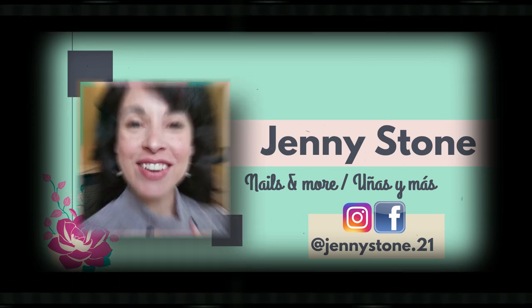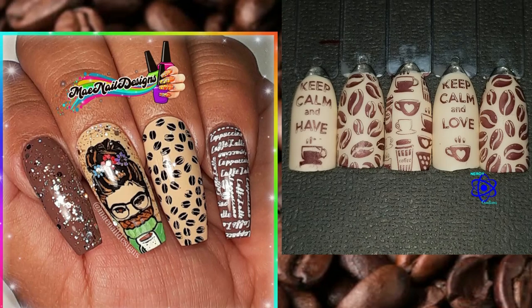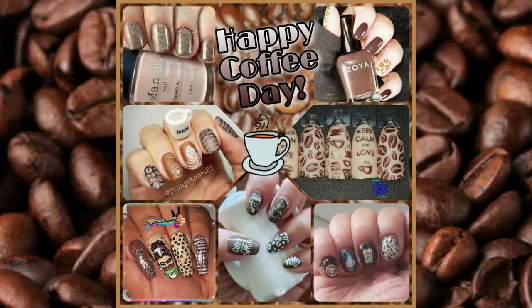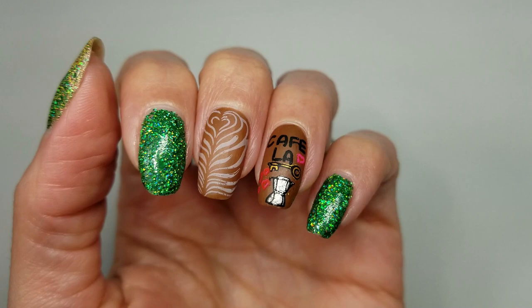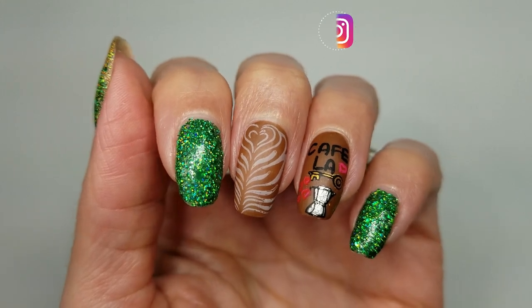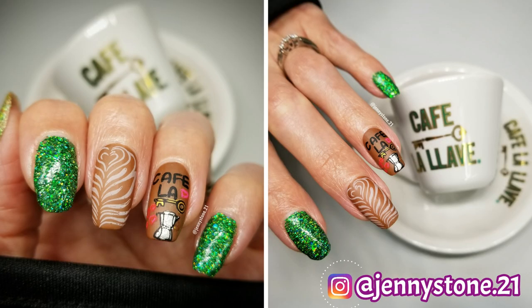Hi, it's Jenny, welcome back to my channel. Today is Tuesday, which means it's weekly stamping collab day, and it's also National Coffee Day. These are the manicures that we've prepared — I'll have links to everybody's video in the description box below. On my left hand I already have a coffee manicure prepared because I was inspired by Cafe La Llave's post on Instagram, and I'll leave a link below in case you want to go follow them. I shared this quick design on my Instagram, which is @jennystone21.